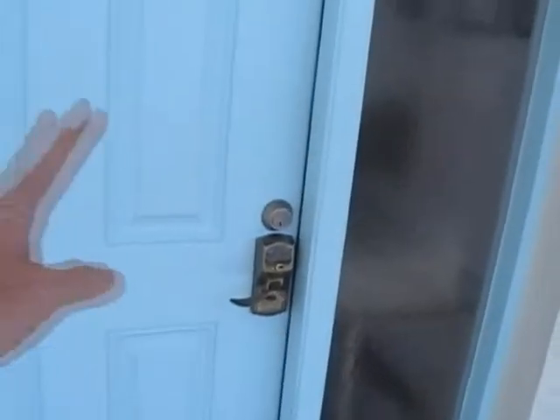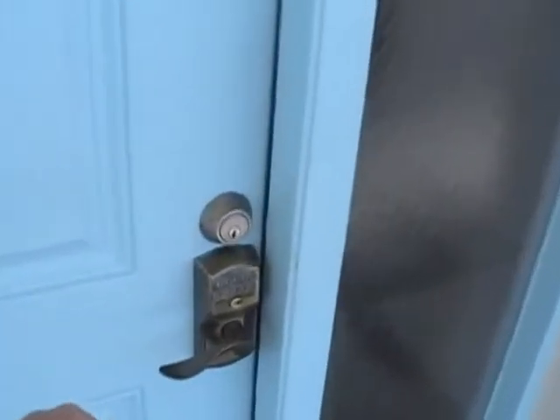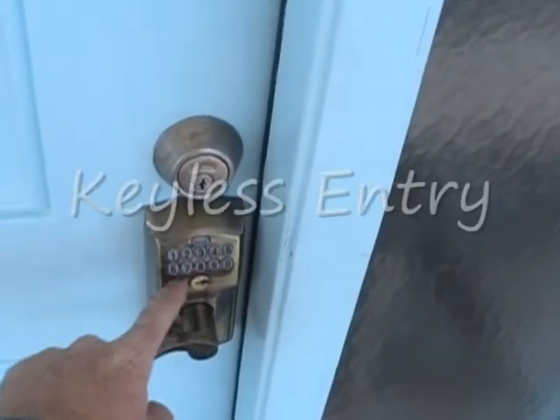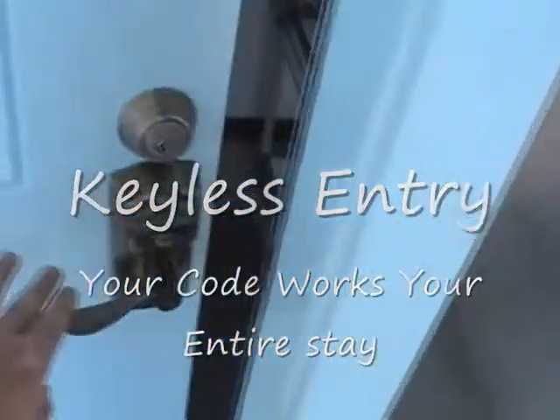First, how do you get in? It's very simple. We have a door lock here, and this door lock is keyless, which means that we're going to send you a code. You're going to punch in your code when you get here, and that will activate the door. So we're going to go in and see Sandcastle 701 now so you can get an idea of exactly what it's all about.